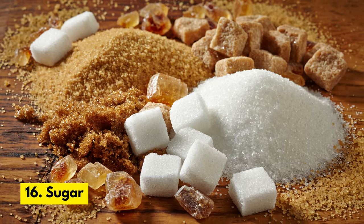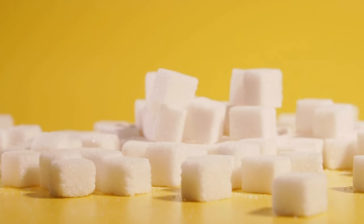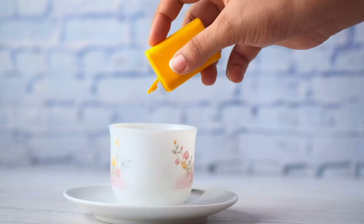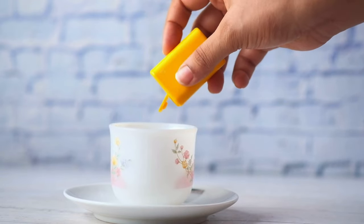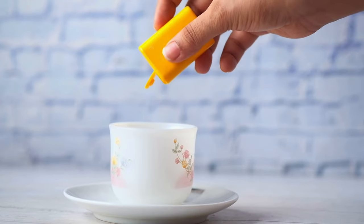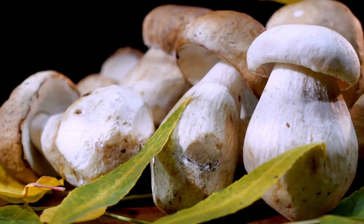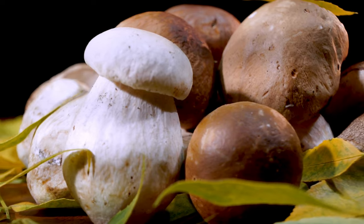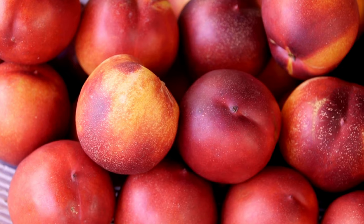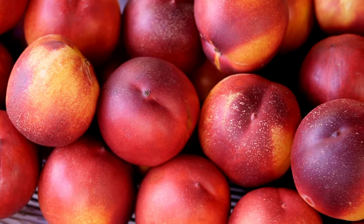Number 16. Sugar. Cats do not require sugar in their diet. Consuming too much can lead to obesity and dental problems. Number 17. Artificial Sweeteners. Some artificial sweeteners, such as xylitol, can be toxic to cats and cause symptoms such as vomiting, loss of coordination, and even seizures. Number 18. Mushrooms. Mushrooms contain toxins that can cause liver and kidney damage in cats. Number 19. Persimmons, Peaches, and Plums. All these foods contain a compound called cyanogenic glycosides, which can cause vomiting and diarrhea in cats.